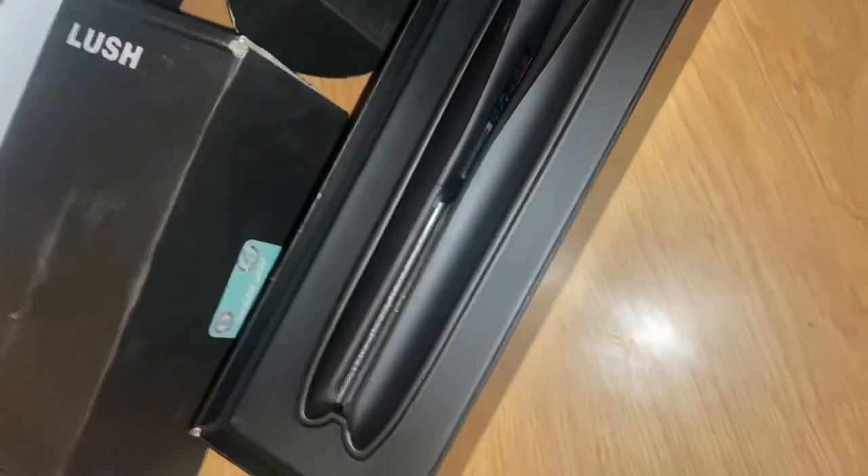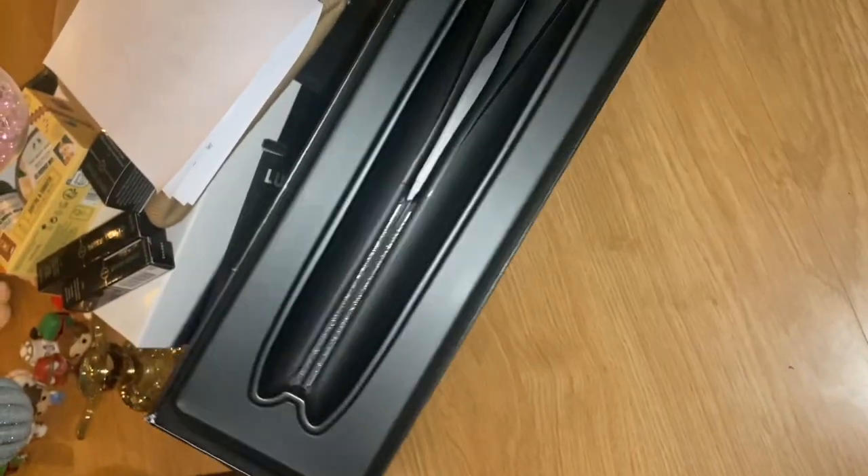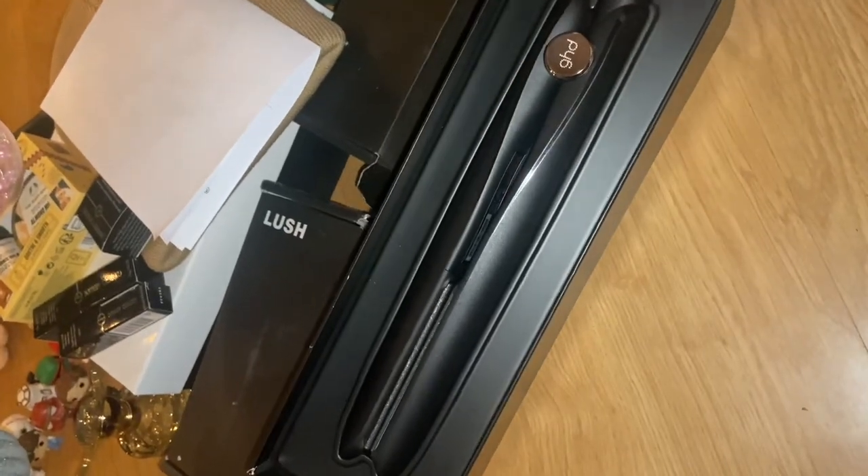For those who don't know me, I also curl my hair with straighteners. So I'm so excited to create new curls and new looks with these straighteners.